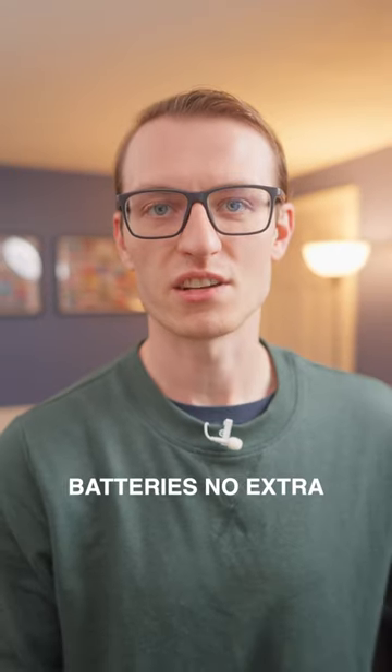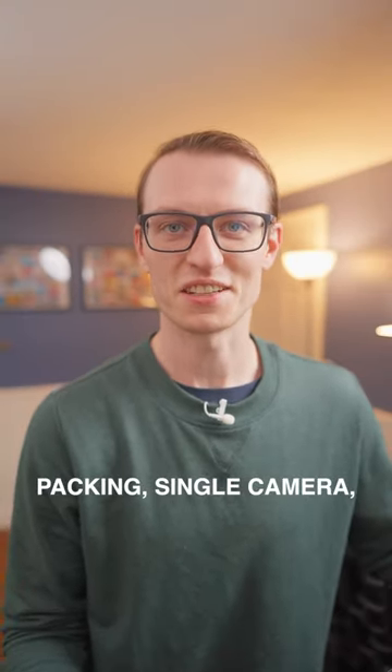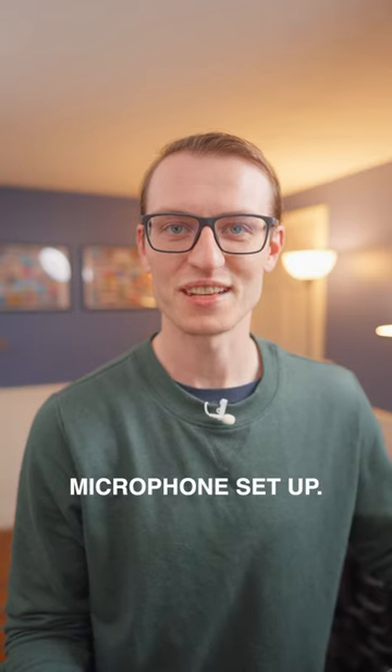And that's it. I don't bring any extra batteries, no extra SD cards. So there you have it — my lightweight packing: single camera, single lens, single microphone setup. Happy shooting.